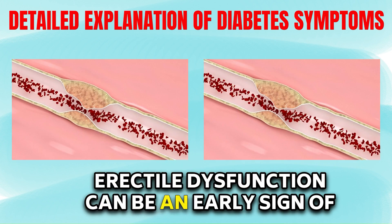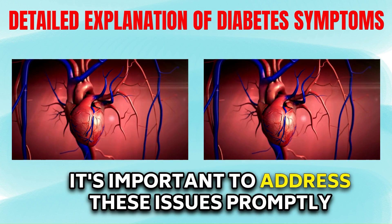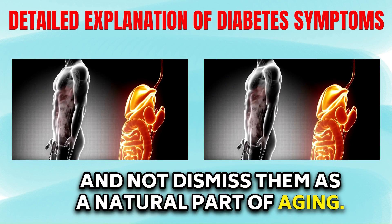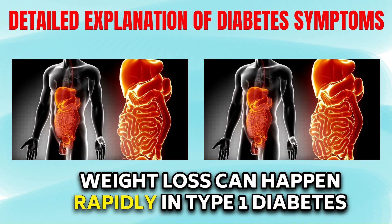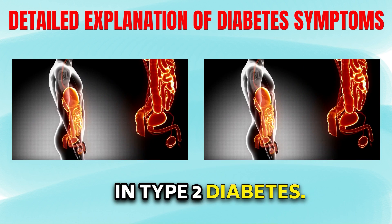Erectile dysfunction can be an early sign of heart disease or diabetes. It's important to address these issues promptly and not dismiss them as a natural part of aging. Weight loss can happen rapidly in type 1 diabetes, but can also occur as an early symptom in type 2 diabetes.